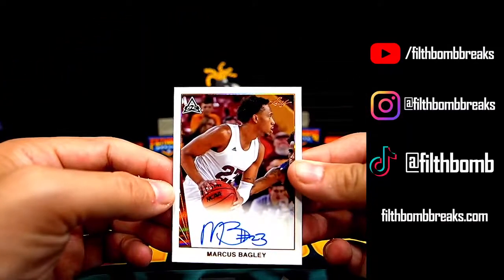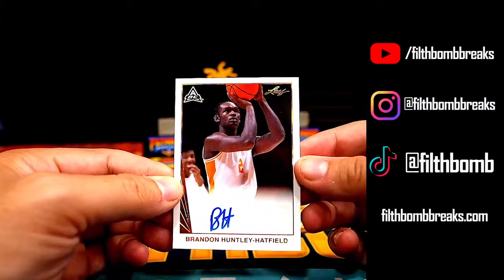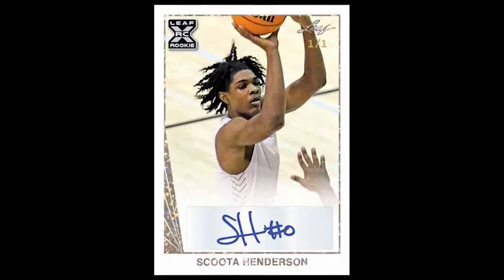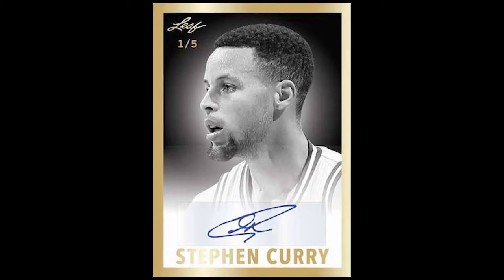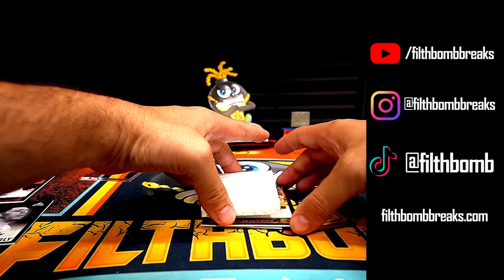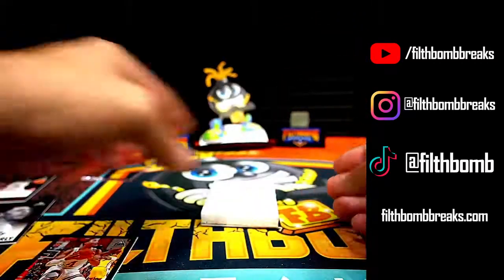As with many Leaf products, 2021-22 Leaf Memories Basketball offers an all-autographed checklist. Look for top prospects from the high school and college ranks, along with top NBA rookies and notable prospects from the women's game. Giannis Antetokounmpo and Stephen Curry anchor the superstar category. The featured styles call back to Leaf sets from 1960, 1990, 1991, and 1992.